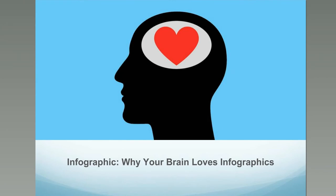Infographics. Why your brain loves infographics. As it turns out, there are solid scientific reasons why we love infographics and it all comes down to our brains.